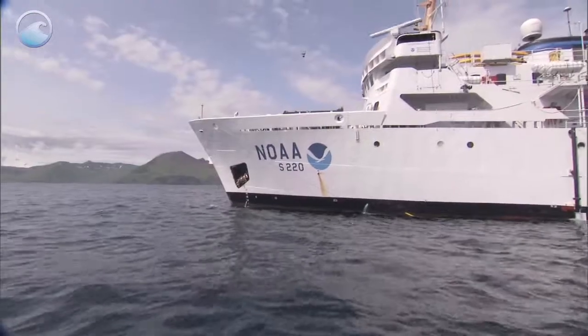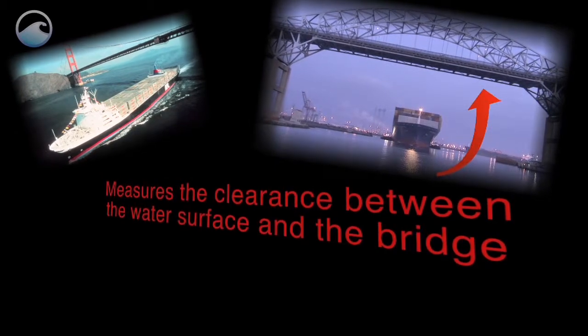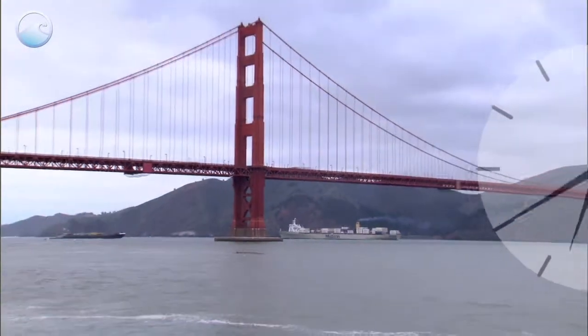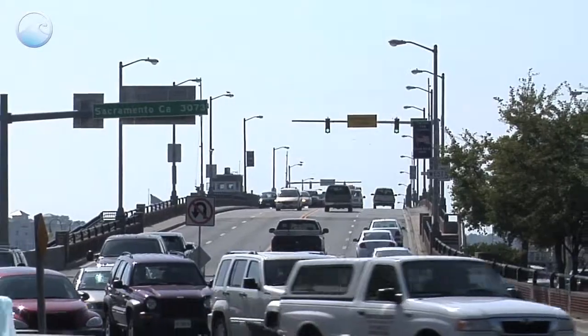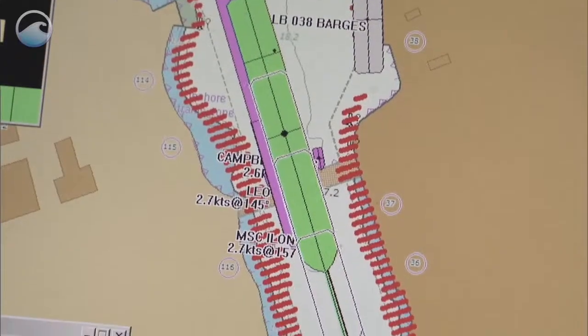To solve this problem, NOAA created the Air Gap System. This tool measures the clearance between the water surface and the bridge. These measurements are updated every six minutes to account for changes in water level and bridge height due to bridge traffic, air temperature, and other factors. This info tells the captain exactly how much room he's got to safely navigate the ship under the bridge.